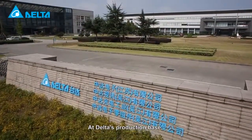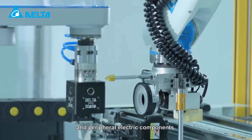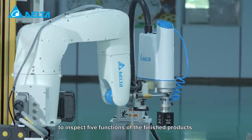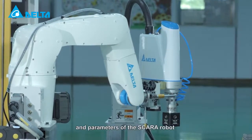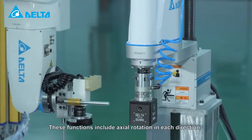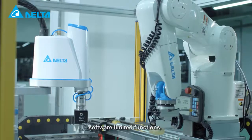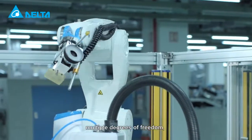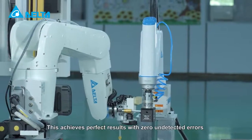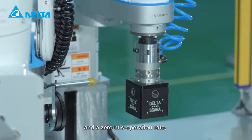At Delta's production base, the Delta Articulated robot works with a visual inspection system and peripheral electric components to inspect five functions of the finished products based on designated steps and parameters of the SCARA robot from multiple angles. These functions include axial rotation in each direction, software limited functions, multiple degrees of freedom, large working range and high precision.